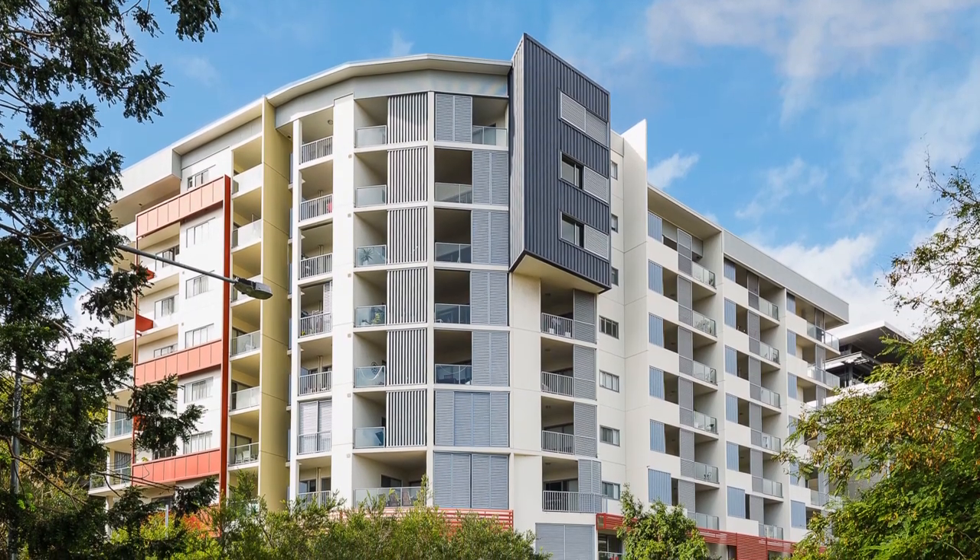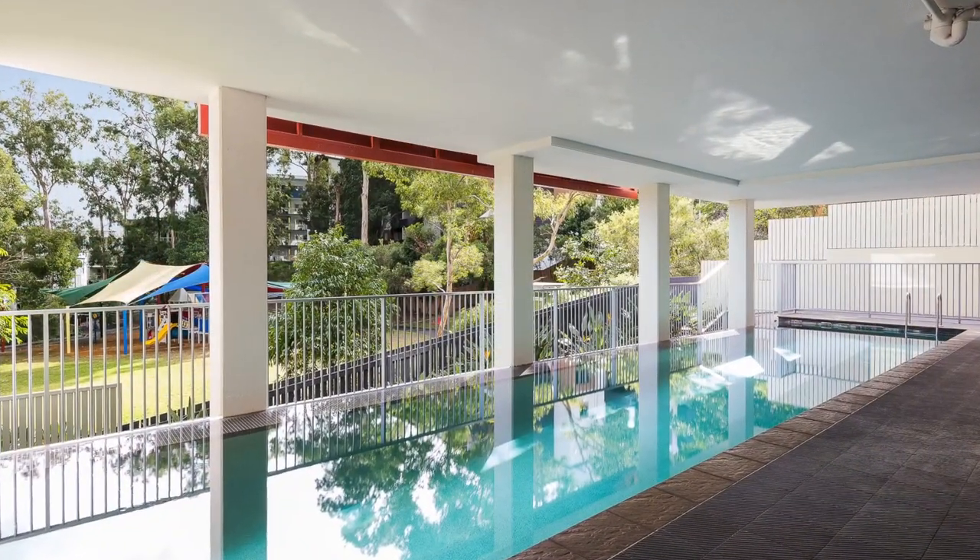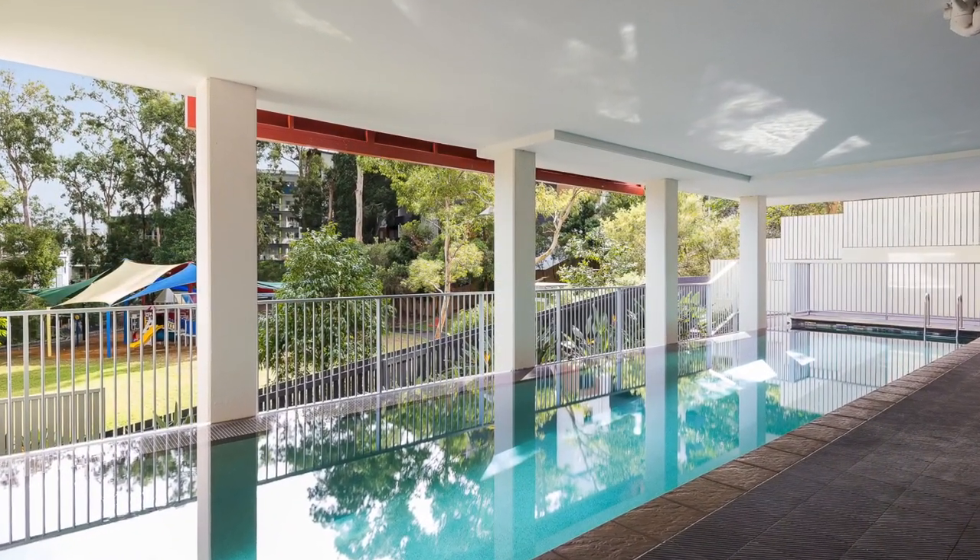Moments from the QUT campus, Kelvin Grove State College, and a host of shops and services, this apartment is perfectly poised for a range of buyers.